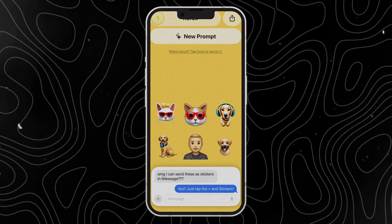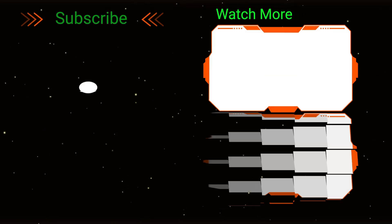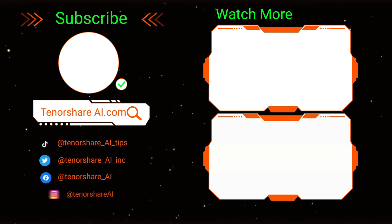Are you looking forward to Genmoji? Let me know in the comments section. So that's it for today's video. Don't forget to like and subscribe. We'll see you next time.